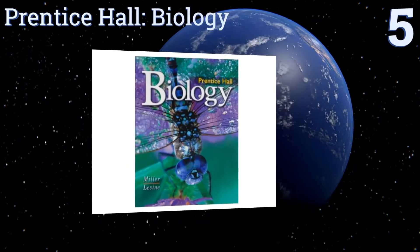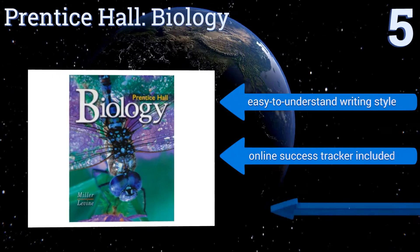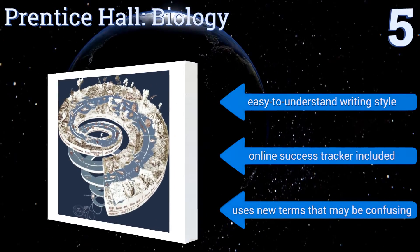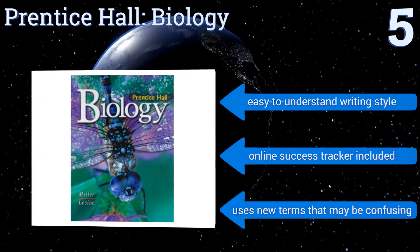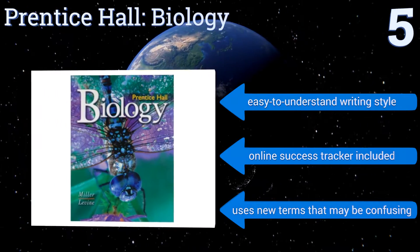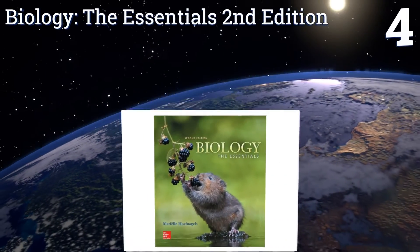Halfway up our list at number five, Prentice Hall Biology uses analogies, familiar examples, and clear instructional graphics to create a student-centered approach that's thorough and challenging. All of the content is also up to date with current concepts. It uses an easy-to-understand writing style and includes an online success tracker, but it uses some new terms that may be confusing.